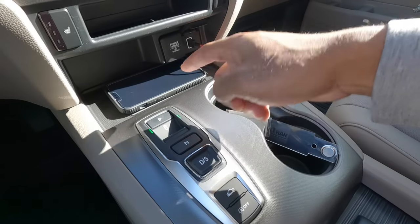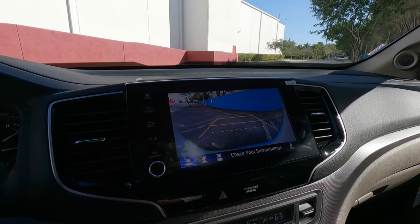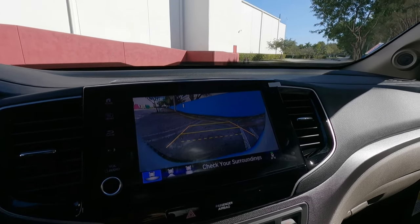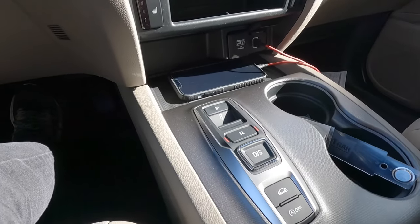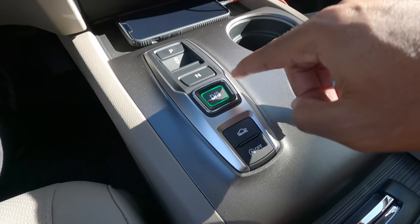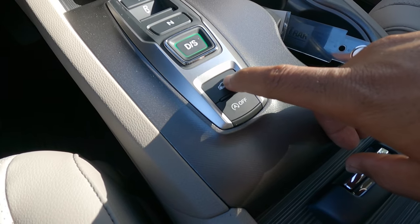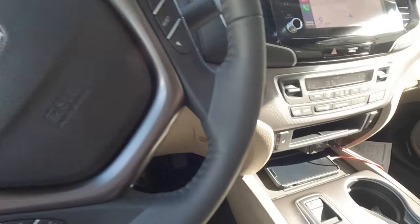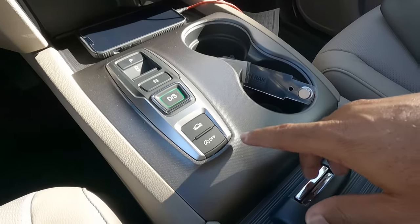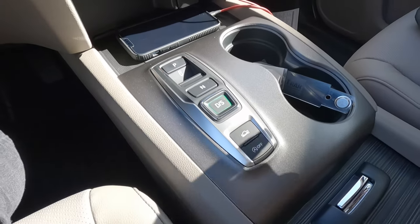Putting the vehicle into reverse by pressing the R button shows a backup camera with trajectory lines and distance markers. There's no top-down 360-degree view, but it does have rear cross-traffic alert. To go into neutral or drive, press the respective buttons; press again for sport mode. The drive mode selector offers normal, snow, mud, and sand settings for the all-wheel drive system. There's also an automatic start-stop button. To park, press the P button.